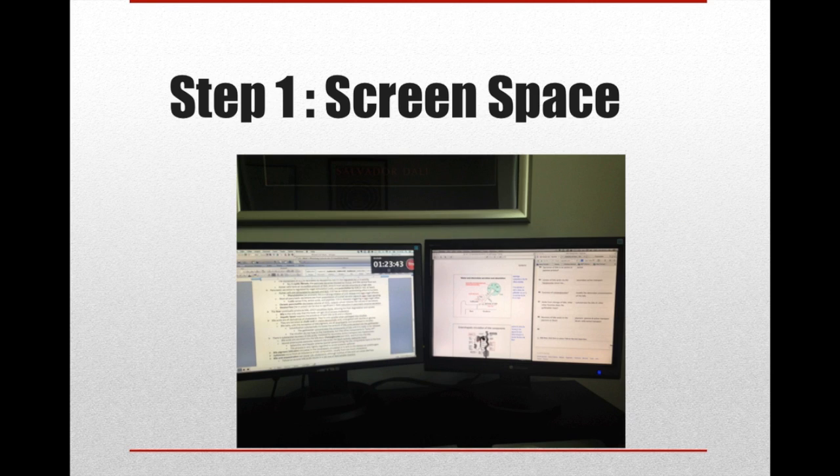The first step in this process was adding screen space. I was originally working on a 13-inch MacBook Pro and honestly, when you've got a lot of work to get done, it just doesn't cut it. I was able to pick up two monitors on Craigslist for like $40 — doesn't have to be super expensive. If you're working off a small laptop screen, it's just going to get cluttered and challenging to get things done. So definitely get some more screen real estate depending on what you're doing.